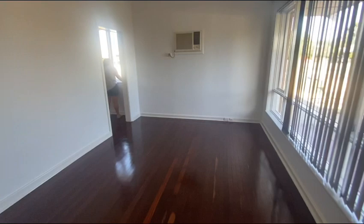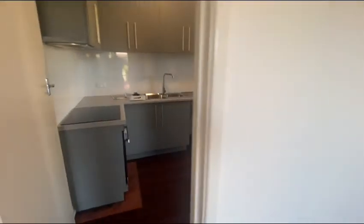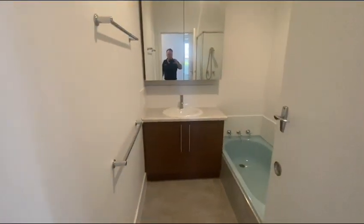Wooden floorboards here. New kitchen. Bedroom 1. New bathroom.